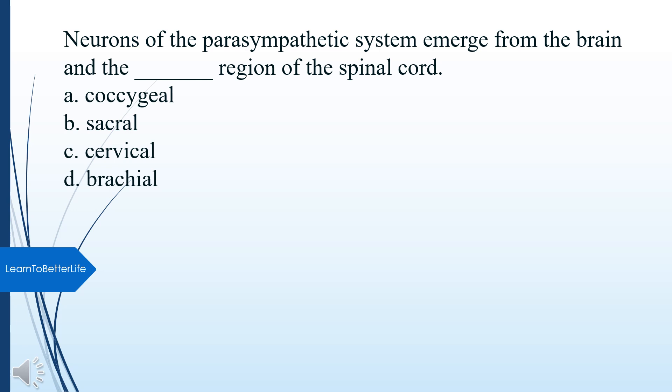Neurons of the parasympathetic system emerge from the brain and what region of the spinal cord? A. Lumbar. B. Sacral. C. Cervical. D. Brachial. The answer is B, Sacral.